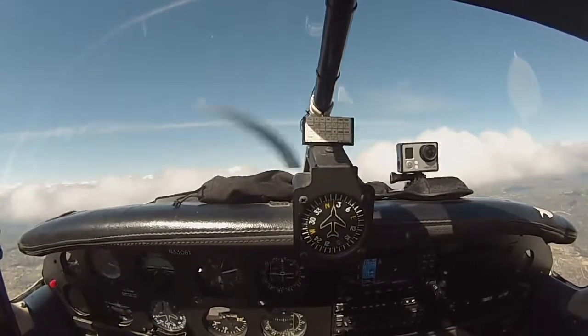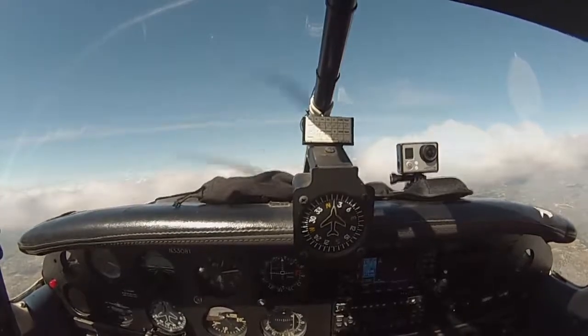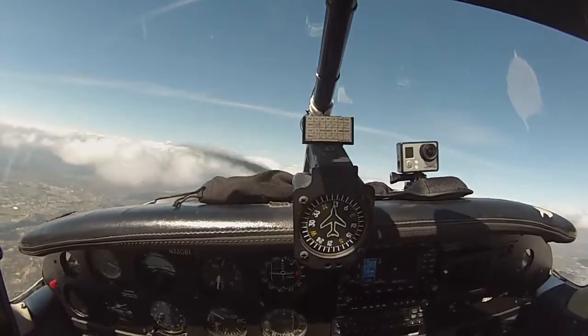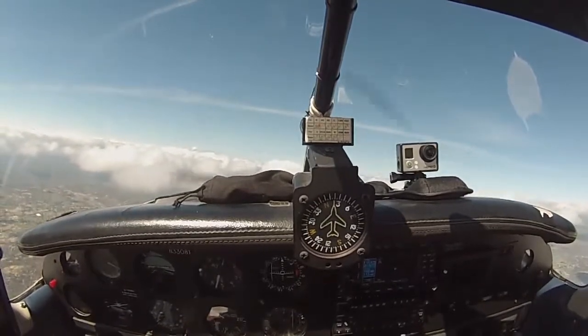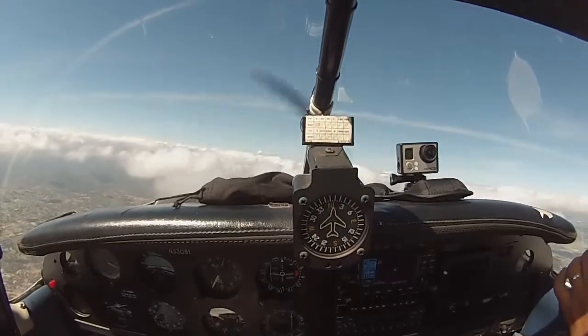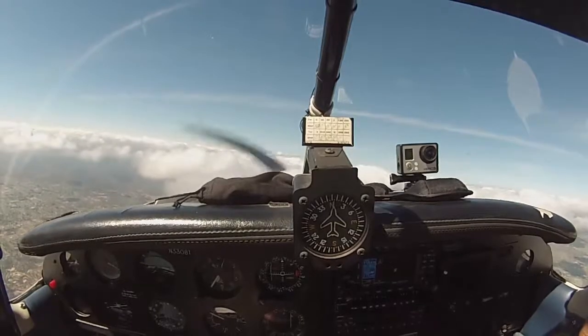Cessna 1129 Kilo, inbound at 10 miles. Alright, looks good. Are you going to do the transition? The Victor Airways? Yeah, let's do Victor Airways.